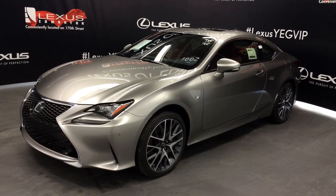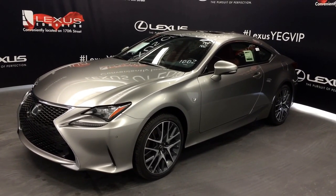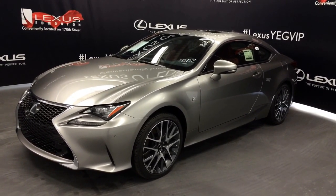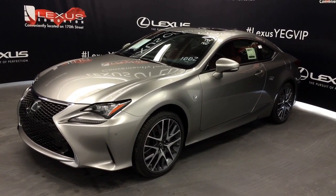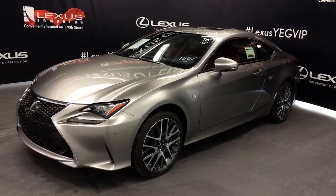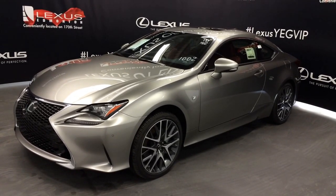Standard specs for the 2016 models: headlamp washers are removed and all F-Sport grades have rear wipers. This one is the F-Sport Series 2, Atomic Silver exterior, Rioja Red NuLuxe leather inside, 2-door, 4-passenger.